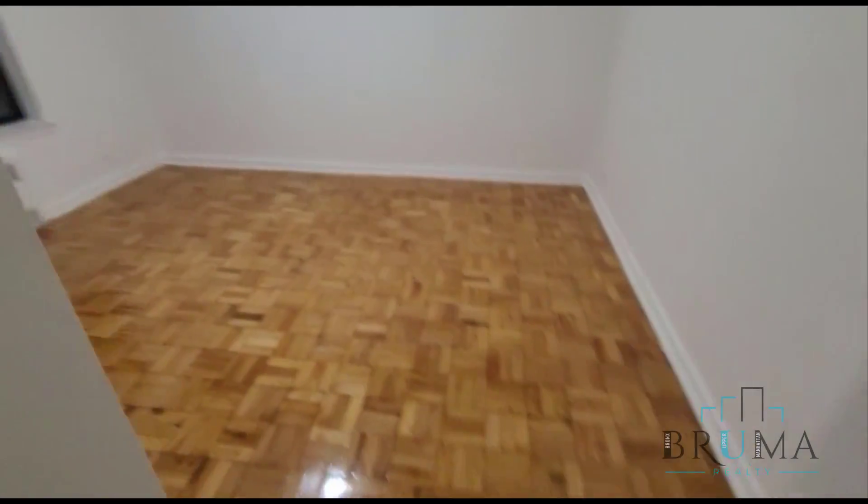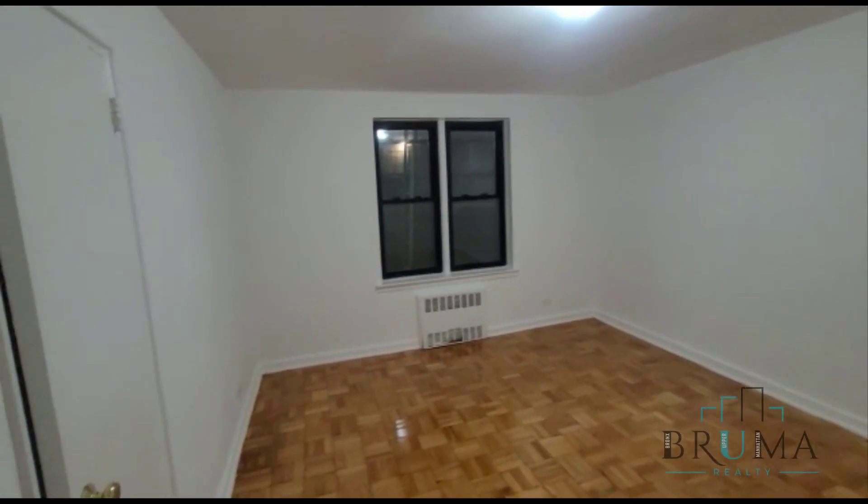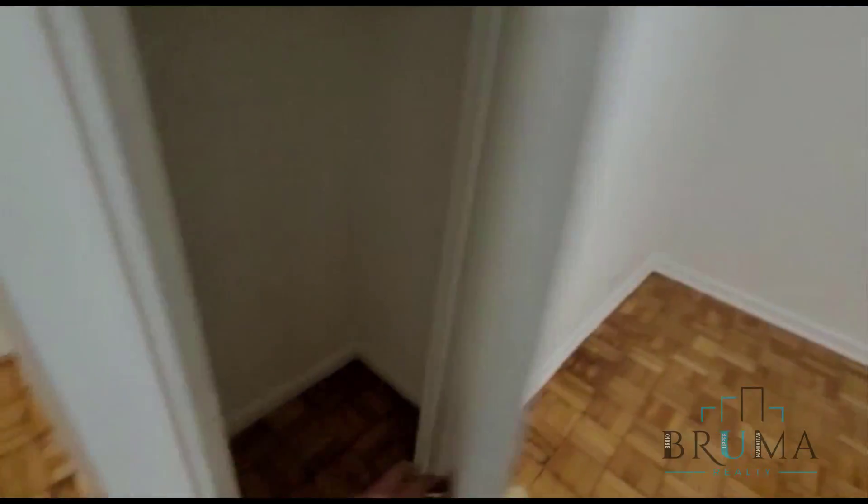And finally, over here we're going to have the bedroom. This bedroom is super spacious — you can fit a king-size bed plus furniture. And you've got your closet right over here.